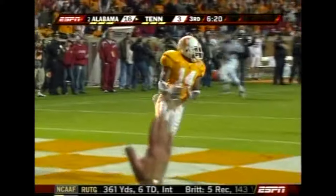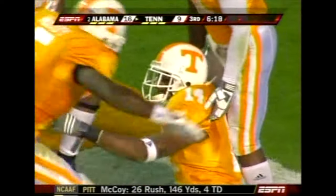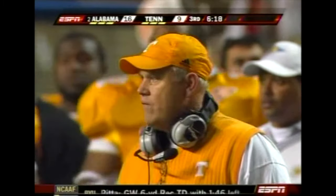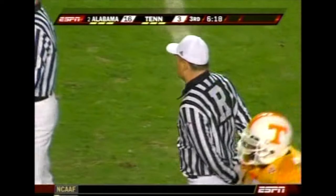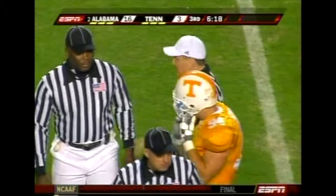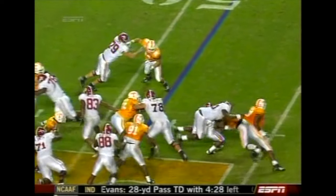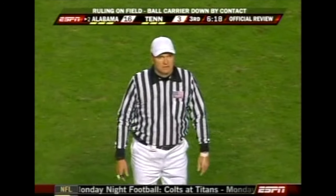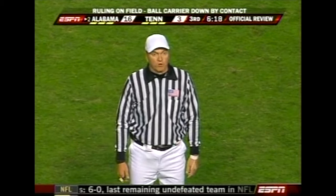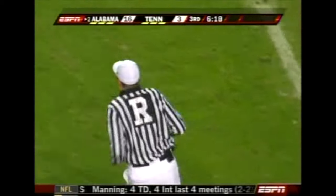Eric Berry — touchdown! Now we'll go back — it looked like he was down. It was good penetration regardless by Tennessee. The ruling on the field is that the runner was down. Great penetration by the interior of the defense — Ingram was hit in the backfield. There's the penetration by Bolden. Was his body down before the ball came out? After review, the ruling on the field is confirmed — the runner was down before the ball came out. Second down.